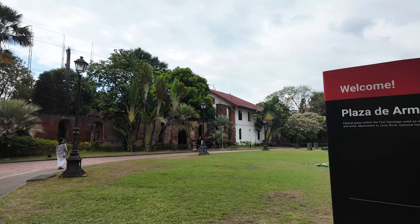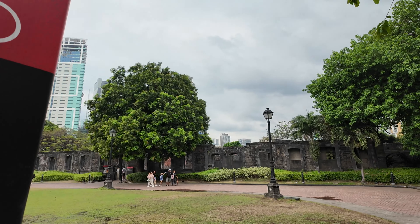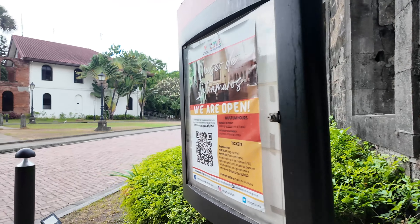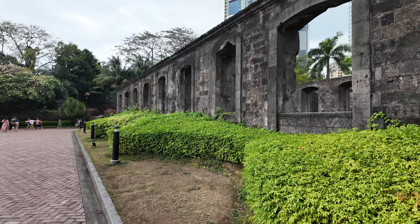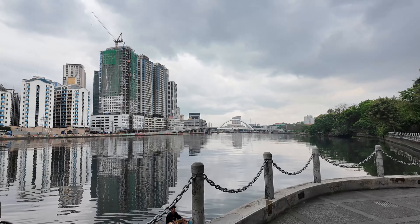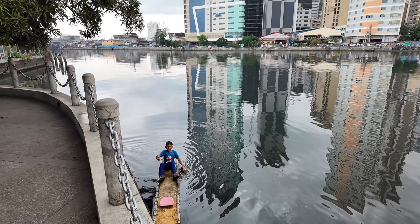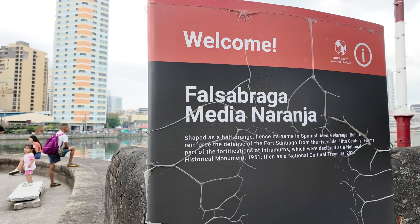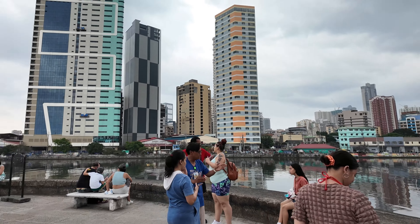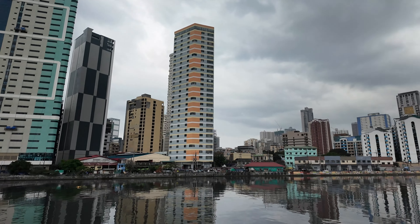This open space was used for military drills, marches, and arms. There's a monument to Jose Rizal, the national hero. This is the old theater. We go to the edge and there's a really nice view of the waters — there's even a little kid paddling out there. Nice viewpoint out here. All right, thank you guys.